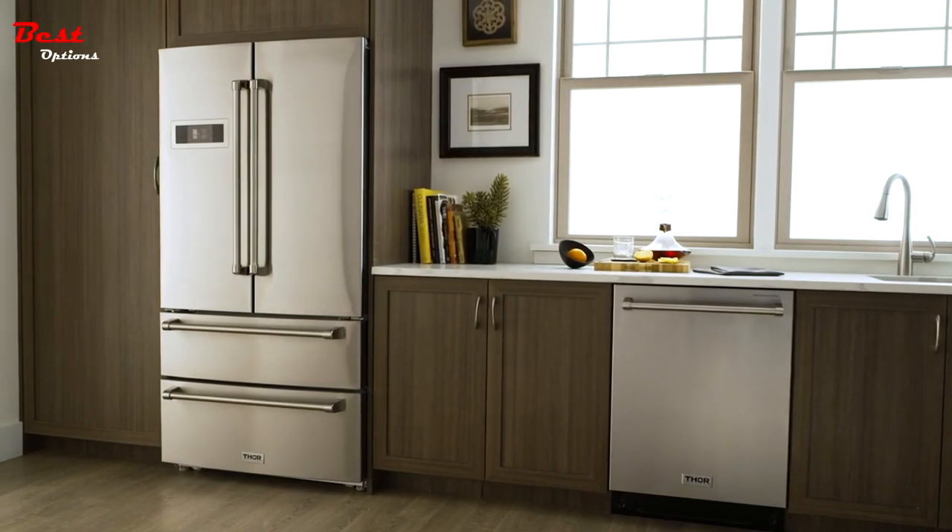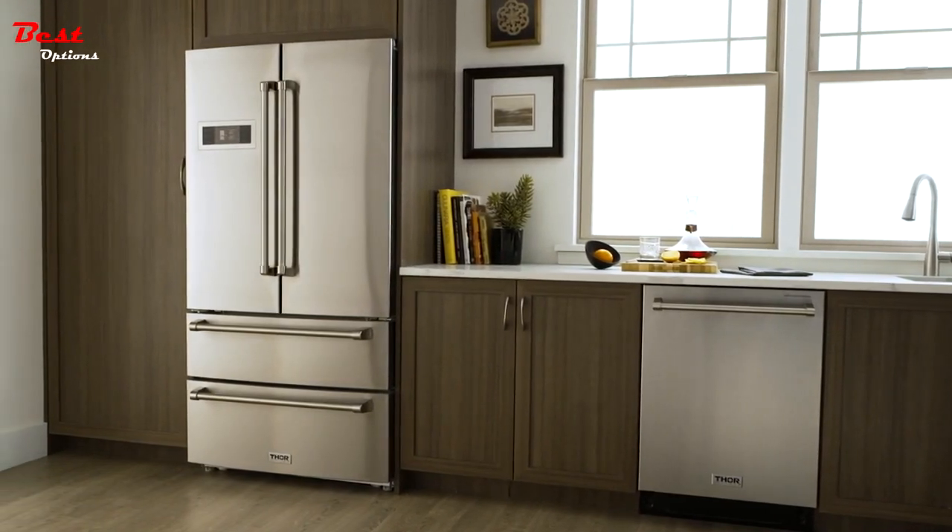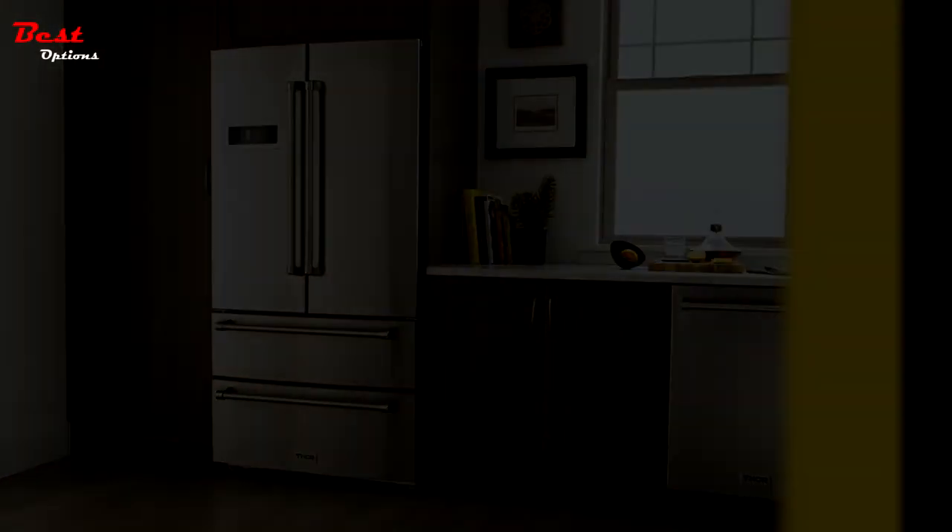How can something designed to keep food cold look so hot? The Thor Kitchen Professional French Door Refrigerator.